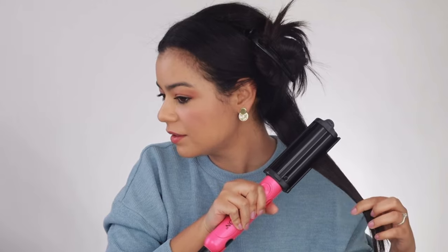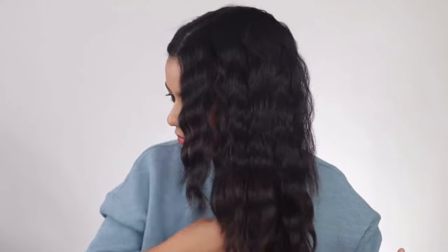At number five I have the Revlon Waver. This hair tool is actually so good — it gives you beautiful waves. I actually never really used it that much because I don't usually go for the wave look. But if you're looking for beachy waves at a very affordable price, this is a great hair tool. It's very easy to use and really liked the waves it gave me. I should use it more.